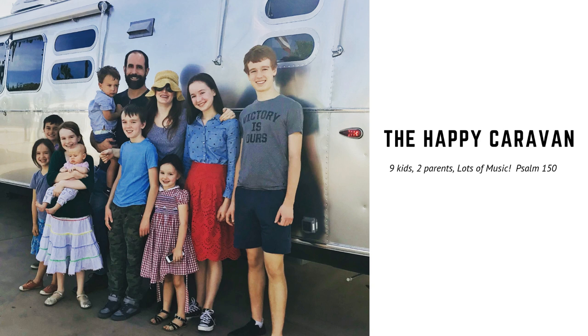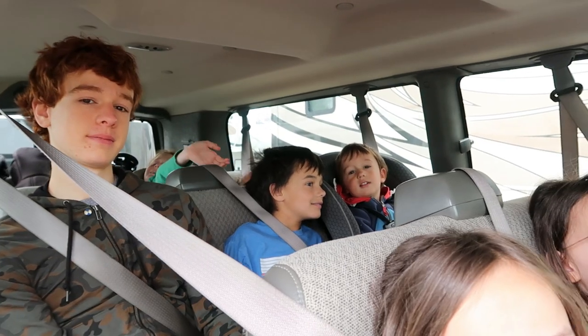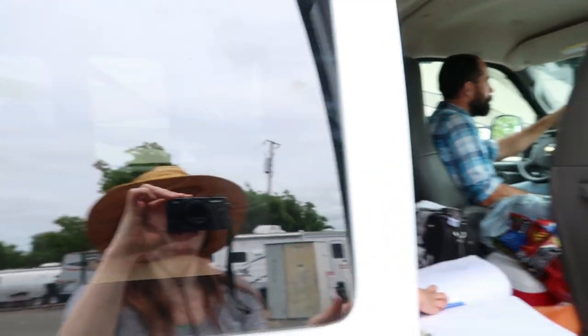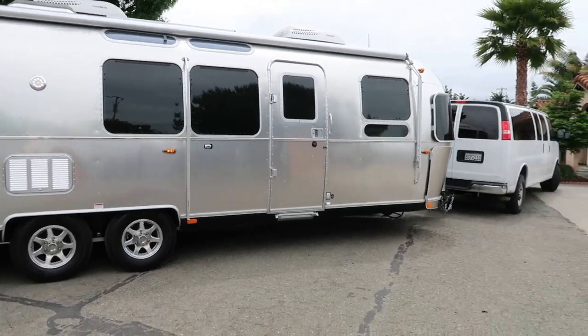Hello friends, I'm going to show you how we sleep nine kids and two parents — that's 11 people in all — in our 30-foot Airstream. We have the Flying Cloud 30-foot front bedroom bunk model, which I think is the best model for families, especially big families like ours.